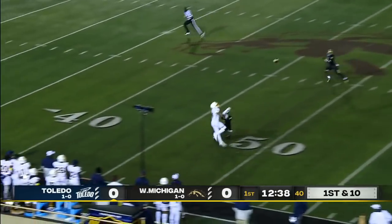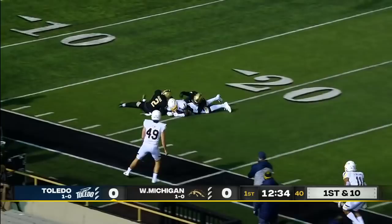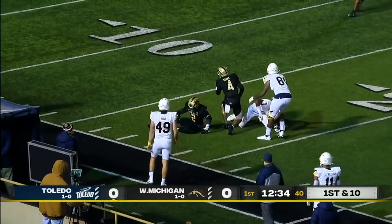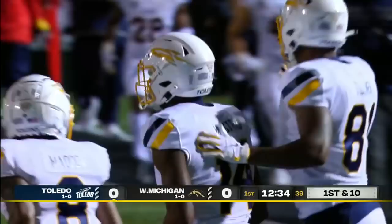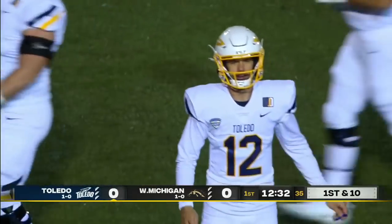Peters throws, takes a shot downfield to Danzel — no, it's out of his hands. Isaiah Winstead had it, caught it, lost it, and then recovered it. A catch, a fumble, a recovery.